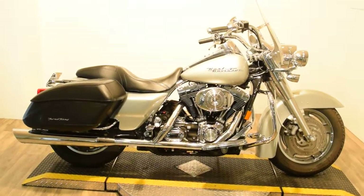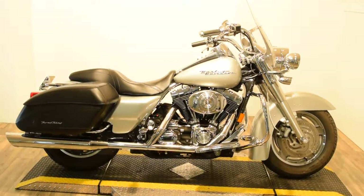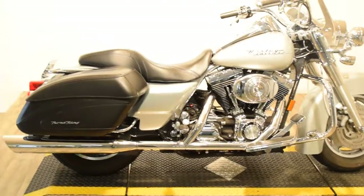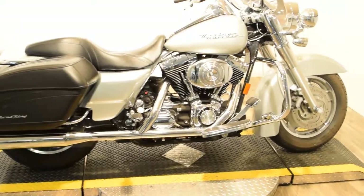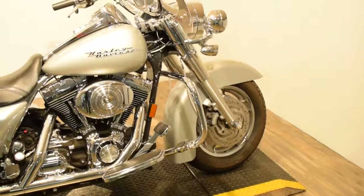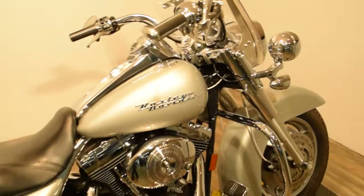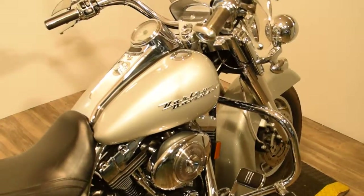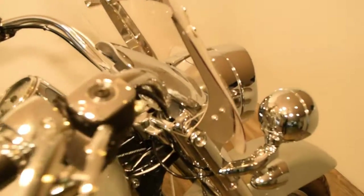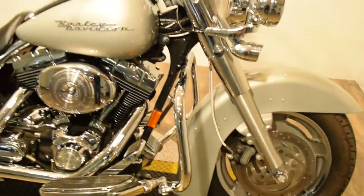Monster Power Sports is offering this 2004 Harley Road King Classic. The bike has nice hard leather bags on it, a Vance and Hines exhaust, a nice crash bar, heel-toe shifter, detachable windshield, light bar kit, upgraded grips, chrome switch housings, and another little mini headlight visor.